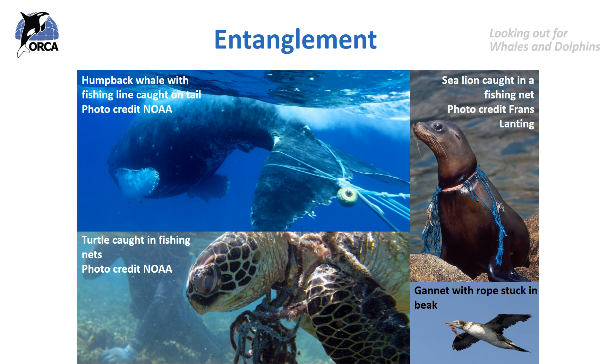Ghost fishing occurs when fishing gear is lost and continues to catch fish and other species without any control by the fishermen. This fishing gear includes huge gill nets as well as traps and pots, which may continue catching fish, lobsters and crabs on the sea floor for a really long time. These nets can also get tangled up in corals, kelp forests and other seaweed, preventing them from growing.